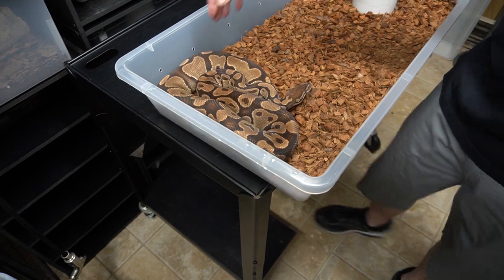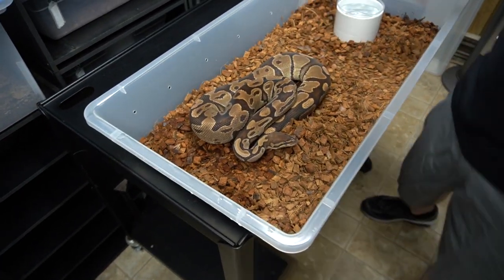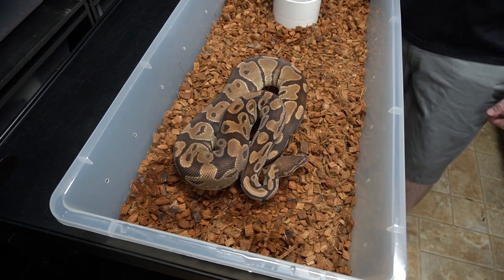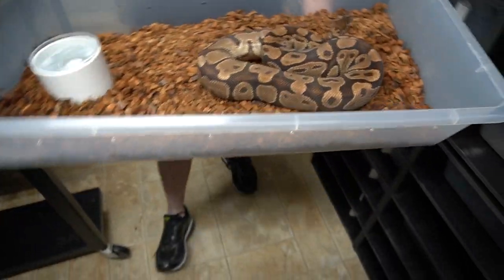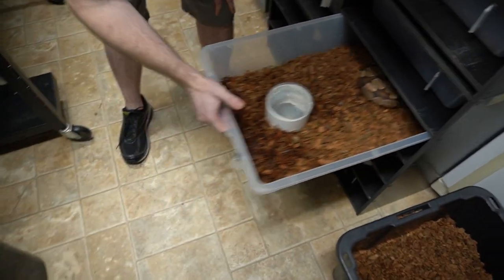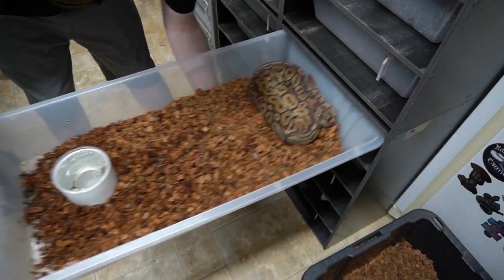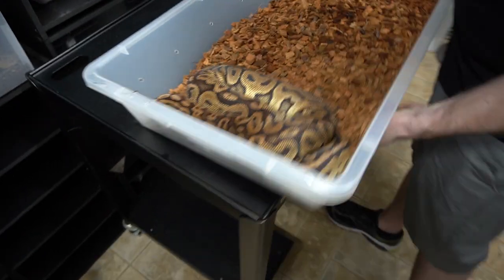This is a 100% Het Lavender Albino female — now we have two of them. She's a proven breeder. The other one is 100% het because we produced her — we produced both of them — but the other one hasn't bred yet. And again, she's in shed.